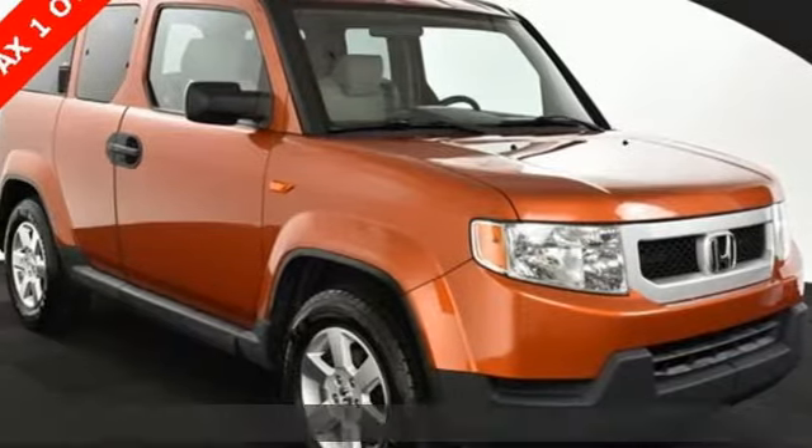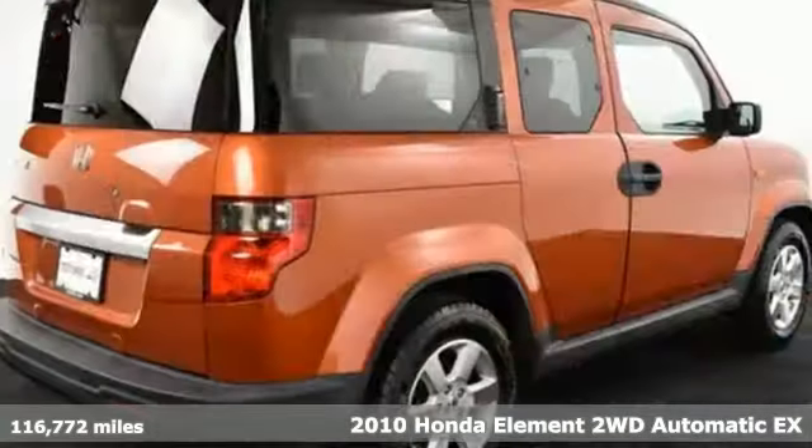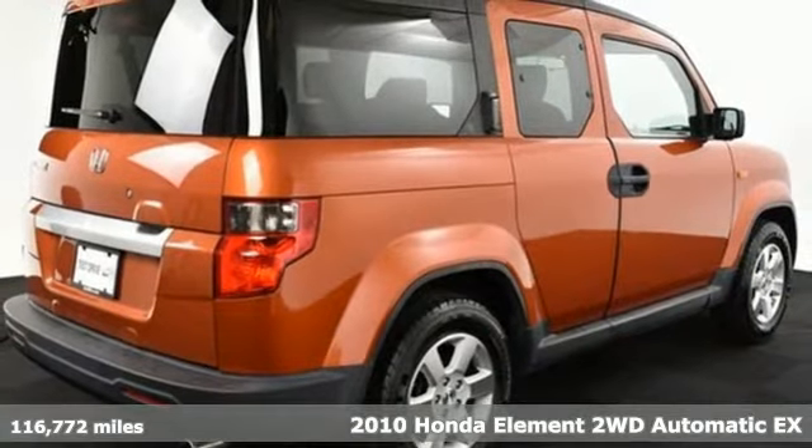Here's a 2010 Honda Element, designed for freedom and flexibility. Pile everyone and everything in and let the adventure begin.